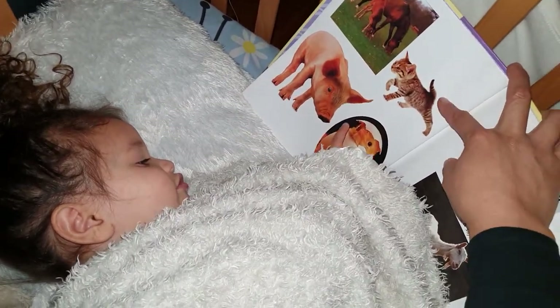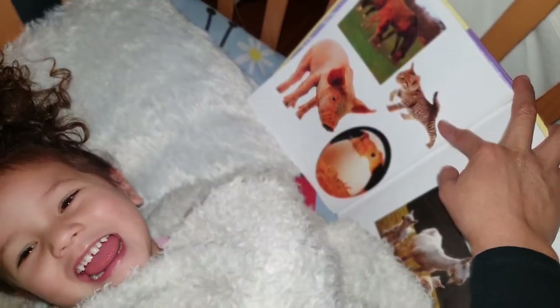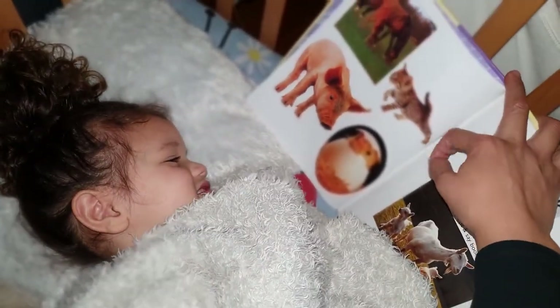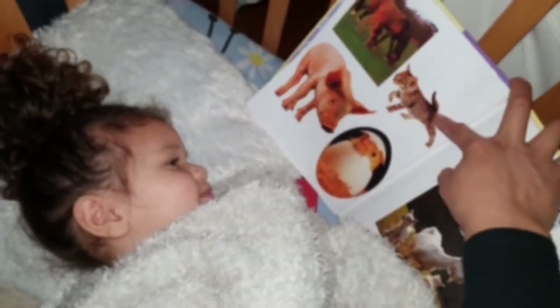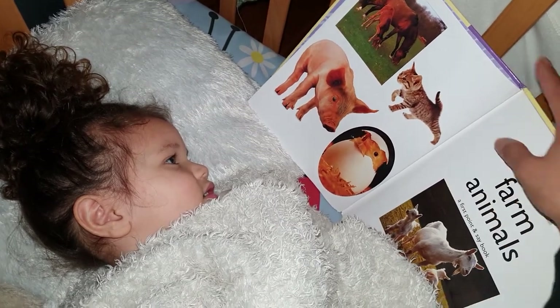It's wrapped on an egg. Correct. That's silly. And tell me, what is this? Cat. That's a baby cat. It's called a kitten. Kitten.